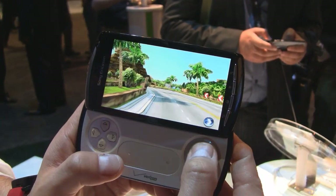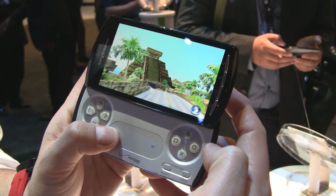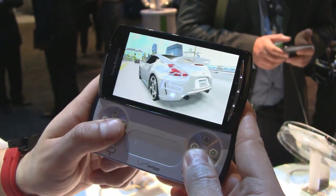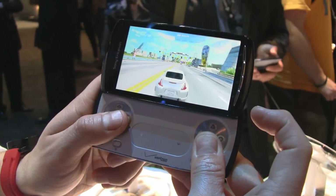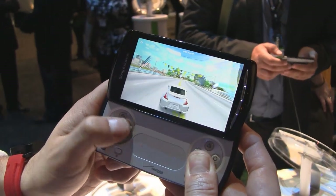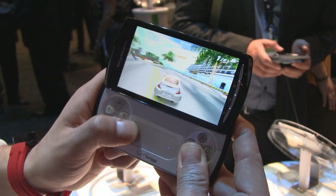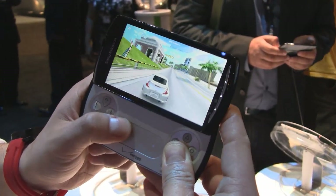So you've got gas, brake, change view — the back R and L shoulder buttons are your turbo buttons. You can use the directional keypad for control of the vehicle, or you can use the analog joystick as well for more precision. And turbo.